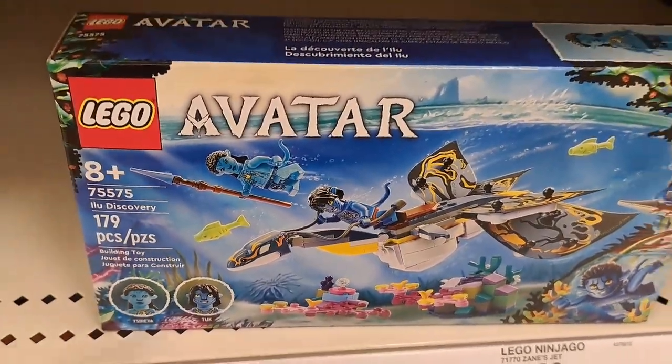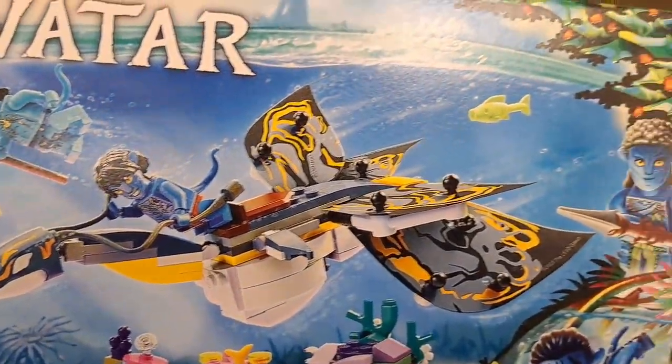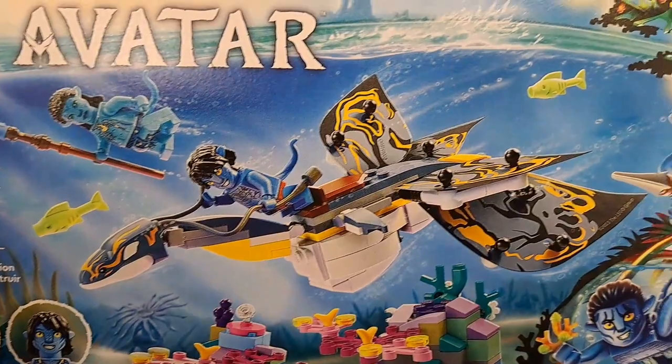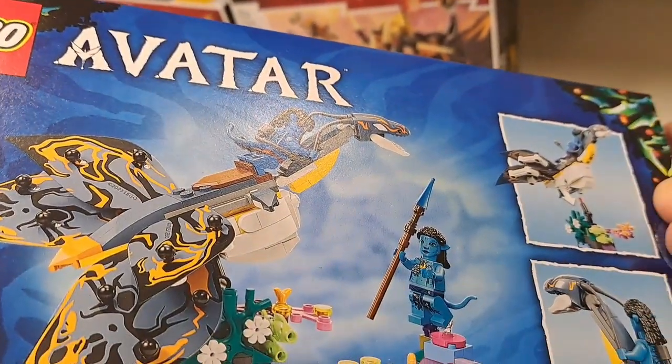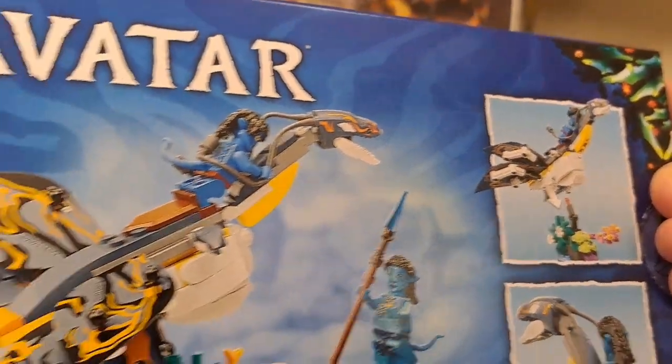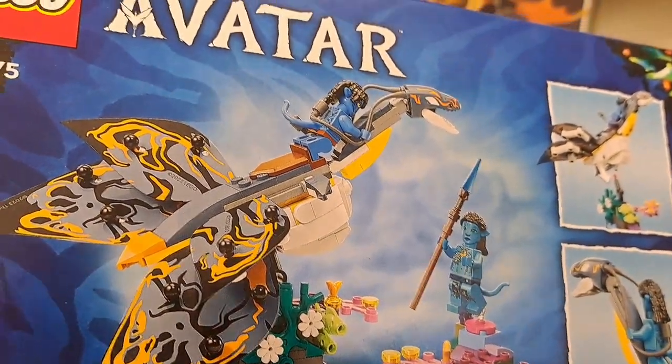Got this Elu Discovery Lego set here — pretty cool, from Avatar. Check it out at your Target. Here's kind of what the Legos look like on the back when put together. Pretty cool.